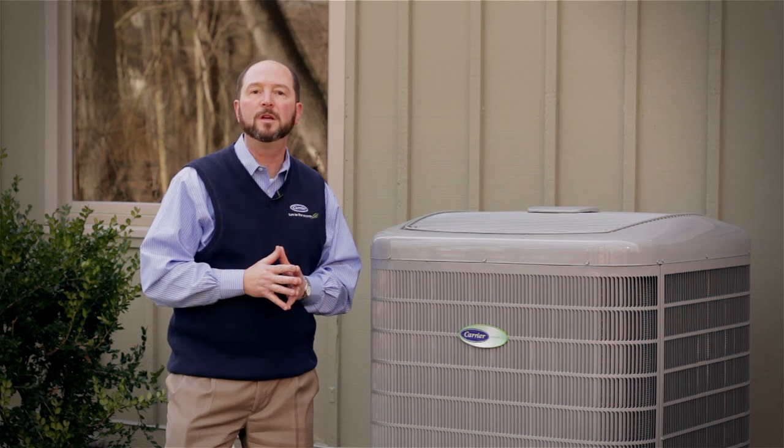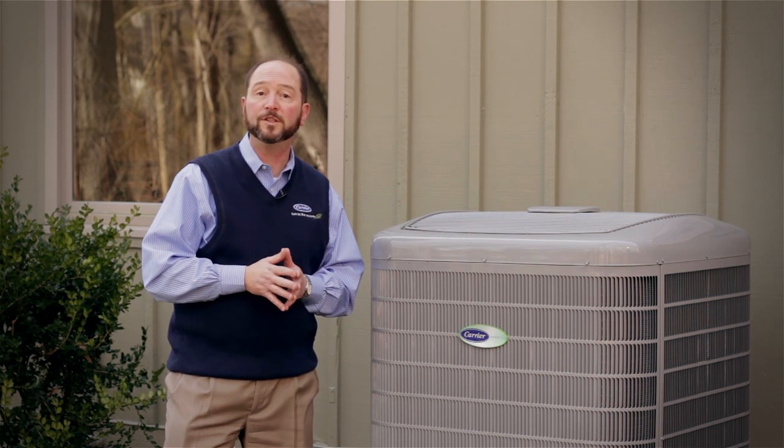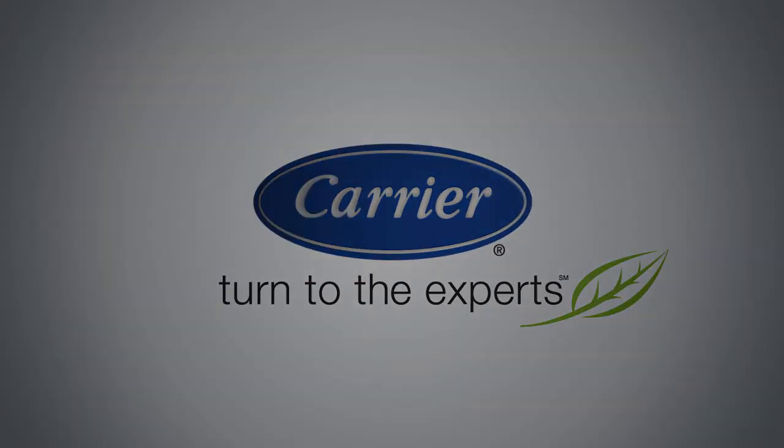If you have any questions about heat pumps, please contact your local Carrier dealer or visit carriercomfortteam.com.